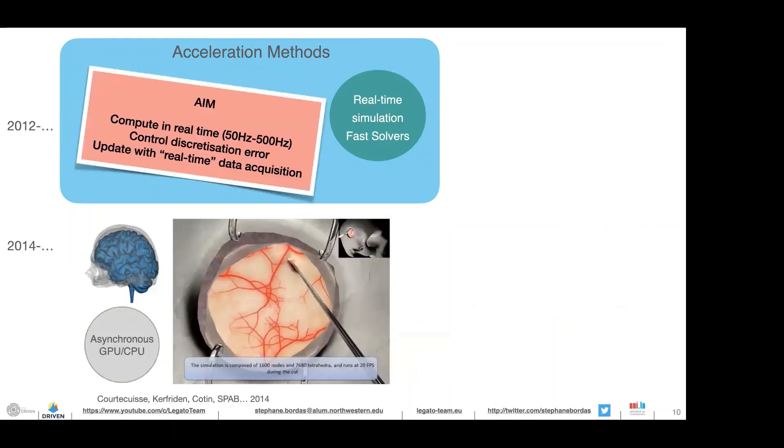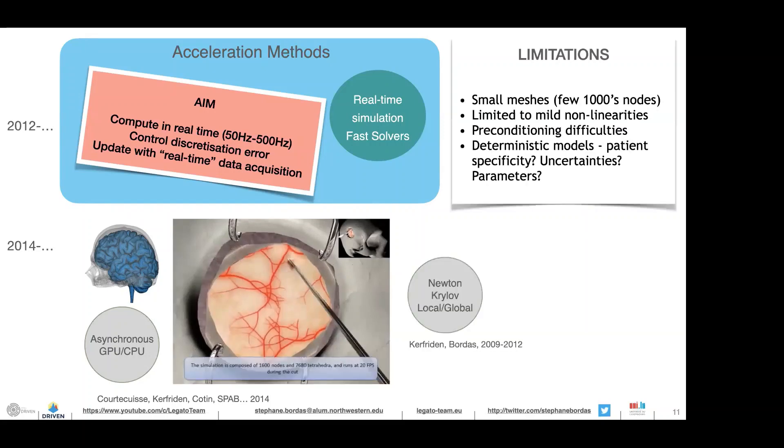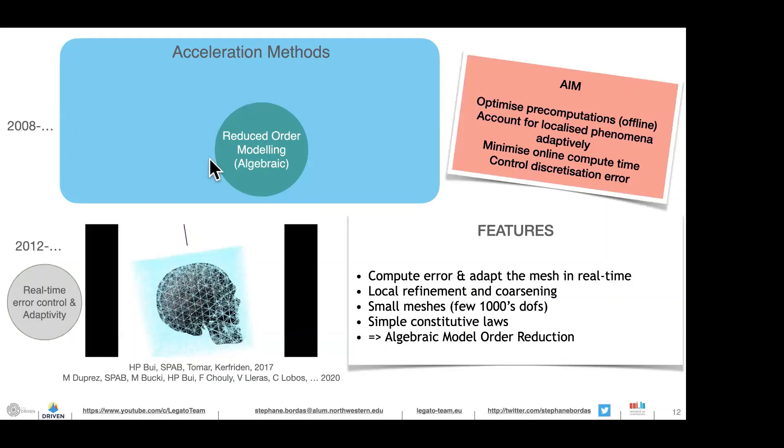In order to overcome these limitations, I'm going to talk about three approaches. The first is to use the compute architecture — GPUs and CPUs — in a smart, asynchronous way to accelerate the simulation, similar to what happens in video games. This was done with Adrian Courtecuisse, now a CNRS researcher in Strasbourg, and we are extending this work to handle structures with tens or hundreds of thousands of degrees of freedom. The second approach is reduced order modeling or machine learning.